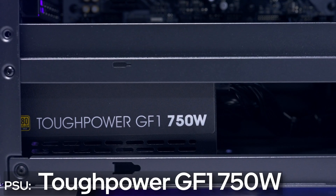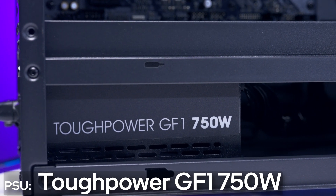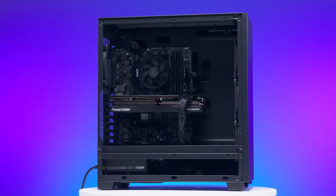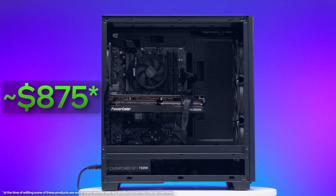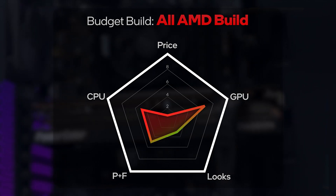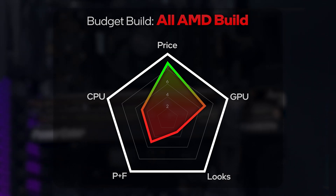Finally, the PSU we're using is the Thermaltake Tough Power GF1 750 Watt Gold. This one is a staple in our budget builds because it's a great PSU and a great value for 750 watts. When we put it all together, the total cost before taxes and shipping comes in at around $875, making it our lowest cost budget build so far. Overall, CPU power lands in the middle to mid-tier range, GPU power is in the upper mids, parts and features are balanced in the middle to upper middle, aesthetics still looks nice even without RGB, and price shoots up to a high score with our cheapest build in the series.